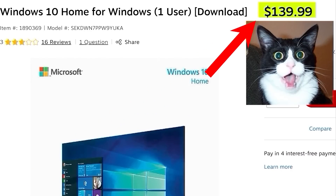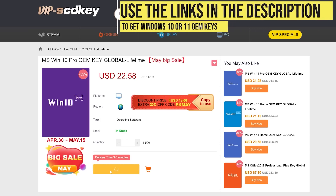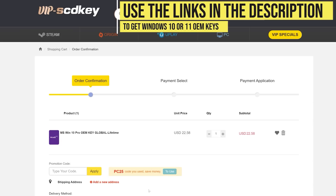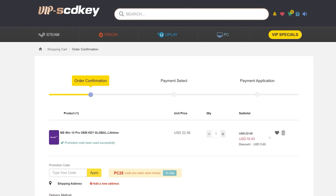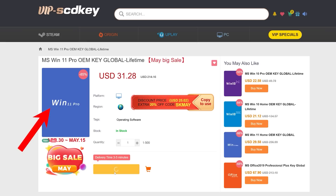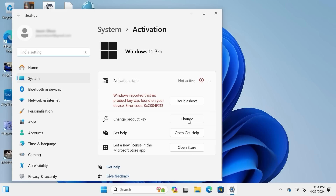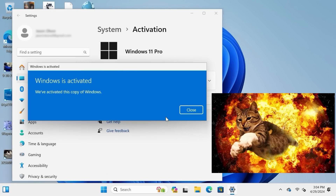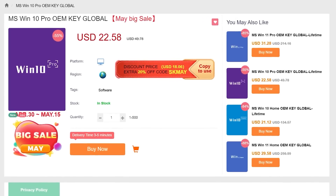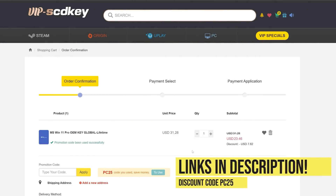Say goodbye to crazy expensive Windows licenses and that terrible Activate Windows watermark. Right now, use the links in the video description, head over to VIP SCDKey, and get a Windows 10 or 11 OEM license for a great price. Pick your product license, then use the PC Builder discount code PC25 for an additional 25% off. Go to the activation settings on your PC, put in the code, and boom! Windows is fully licensed for a crazy low price. Windows 10 can be upgraded for free to Windows 11, and they have Microsoft Office licenses too. Use the links in the video description.